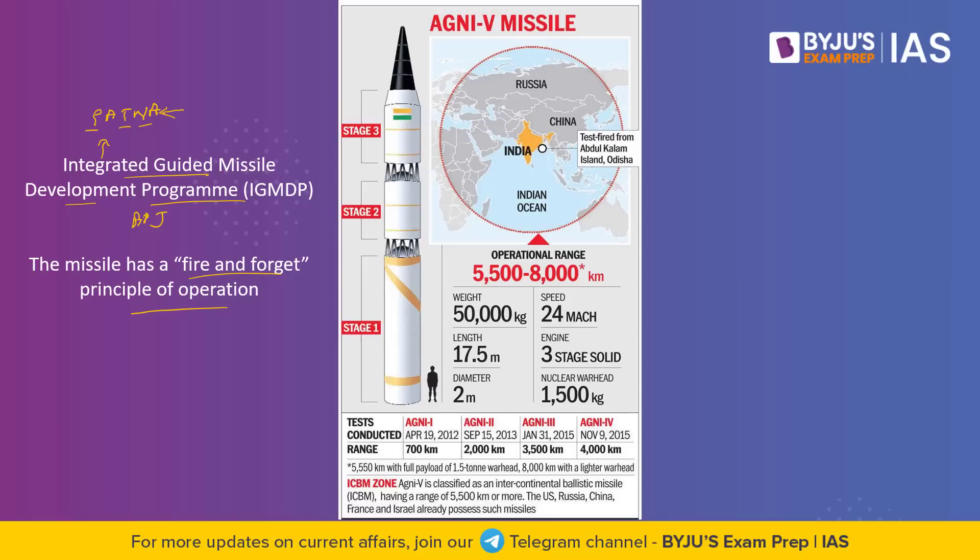The missile has a very high degree of accuracy and can hit targets precisely. It has a height of about 17.5 meters, a diameter of 2 meters, a weight of about 50,000 kg, a three-stage solid engine, and a nuclear warhead of 1,500 kg. These are some important pointers from the preliminary examination point of view.